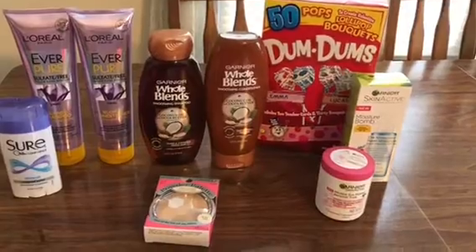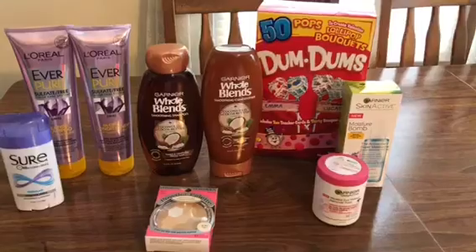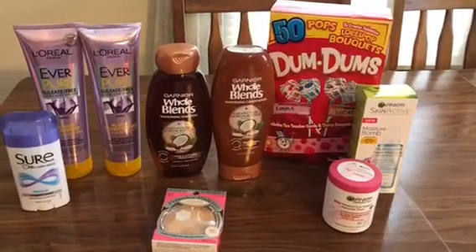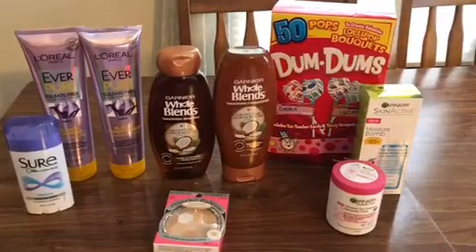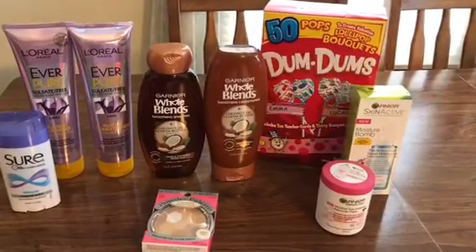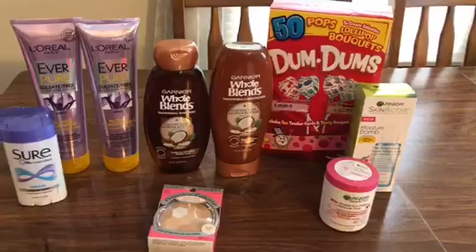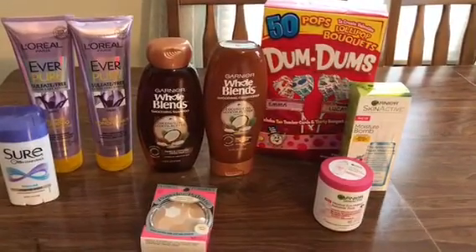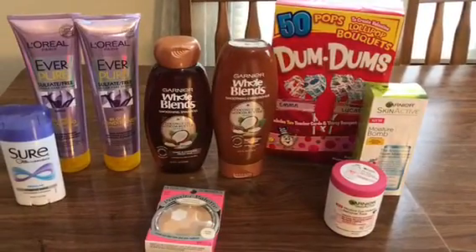I did stop at Walgreens because I saw on Instagram they're having, like, a 90% clearance sale on baby items. If you have a baby, I would go ahead and check it out if it's not out of your way. Everything was wiped clean in my store, so there was nothing exciting left. Also, there were some free hair masks, which I didn't find out about until after I got home and saw it on Instagram.